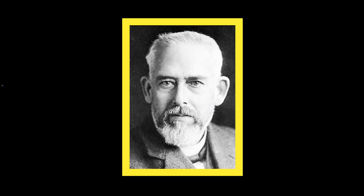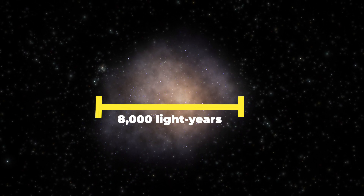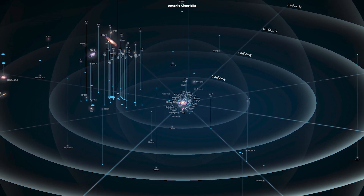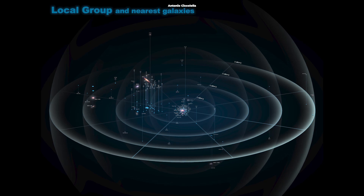The WLM dwarf galaxy was discovered in 1909 by German astronomer Max Wolff. The galaxy spans about 8,000 light-years, including the halo of ancient stars found in 1996. It's part of the local group of galaxies, which contains the Milky Way, the Magellanic Clouds, Andromeda, M33, and several smaller galaxies.